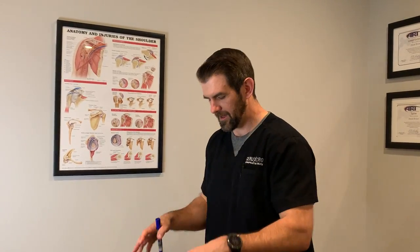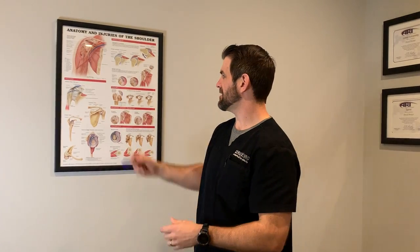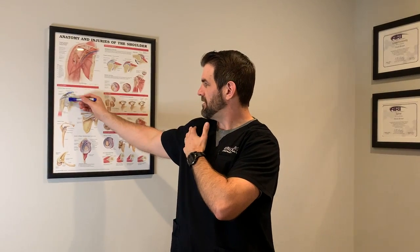Posture plays a huge role. A lot of times we're sitting behind a desk in this rolled-forward posture, which rolls the shoulder forward and decreases the space in there. So when we go out and start swinging a golf club or lifting overhead, we've got less space and it's going to mash on that tendon, causing it to inflame and leading to inflammation of that tendon.